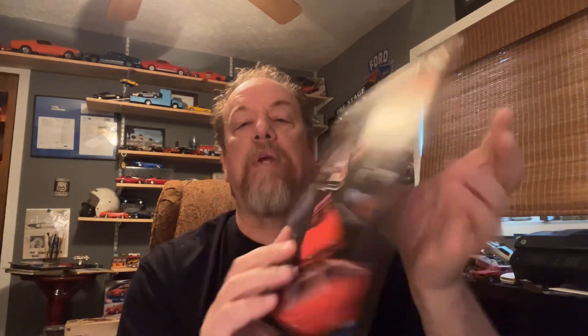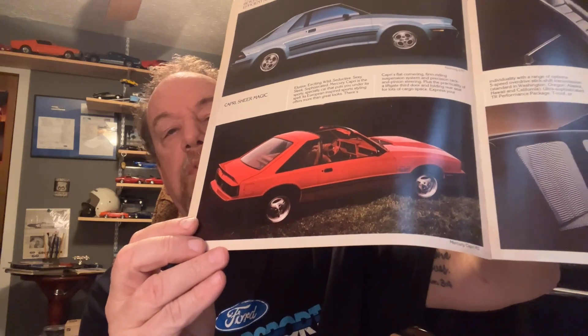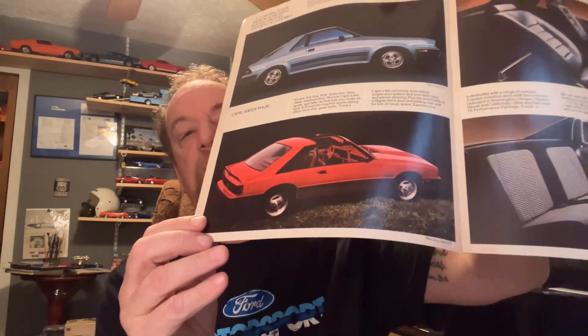This is an '82 Lincoln brochure that I picked up, mostly because of the Capri. At that time the Fox body was shared with the Mercury Capri, so the Mustang and the Capri were basically the same car.